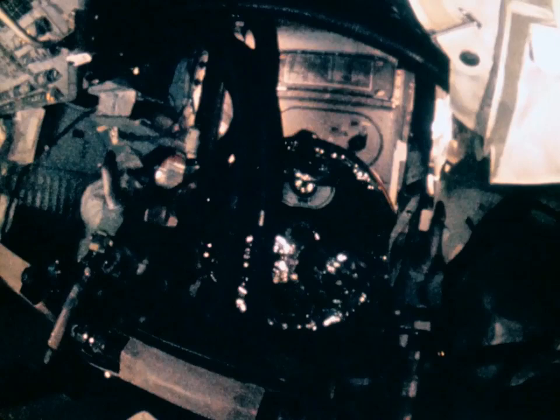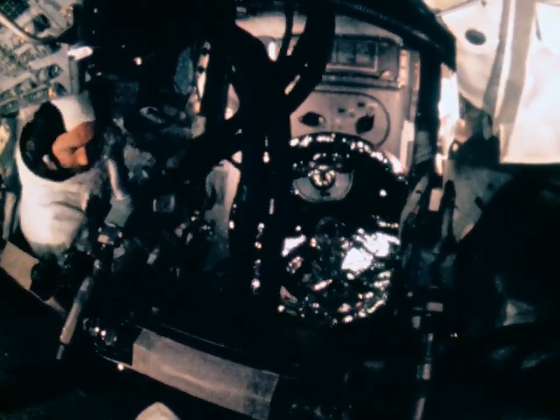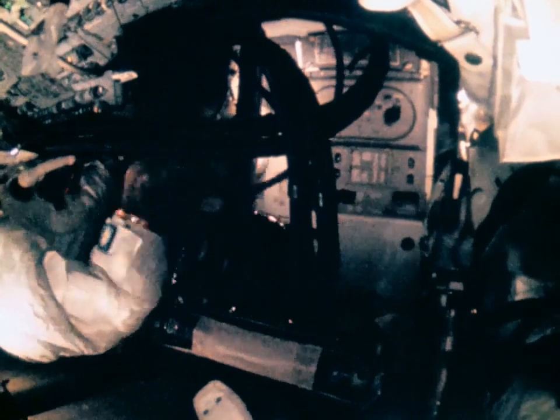This would open the tunnel for the transfer of McDivitt and Schweikert from the command module to the lunar module. Houston, just for your info, the tunnel clearing was pretty much according to plan. Apollo 9, Houston's reading your line clear. Roger, another little piece of info for you — the drogue looks as good as new.